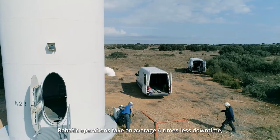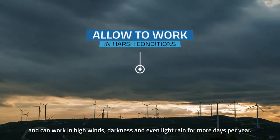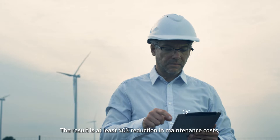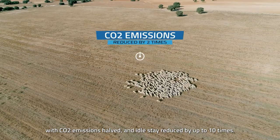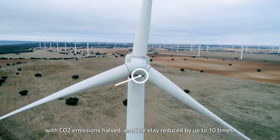Robotic operations take on average four times less downtime and can work in high winds, darkness, and even light rain for more days per year. The result is at least a 40% reduction in maintenance costs, with CO2 emissions halved and idle stay reduced by up to 10 times.